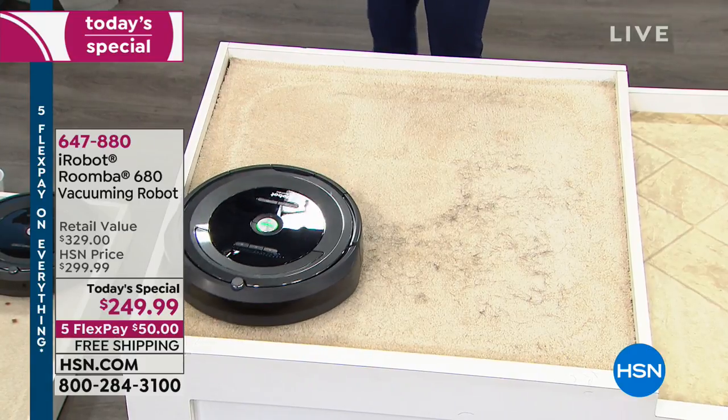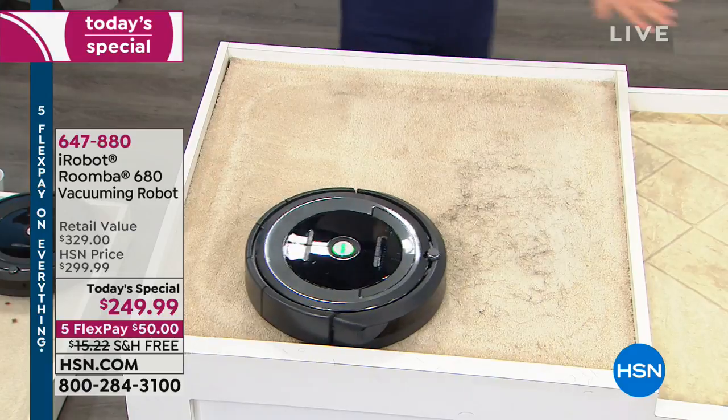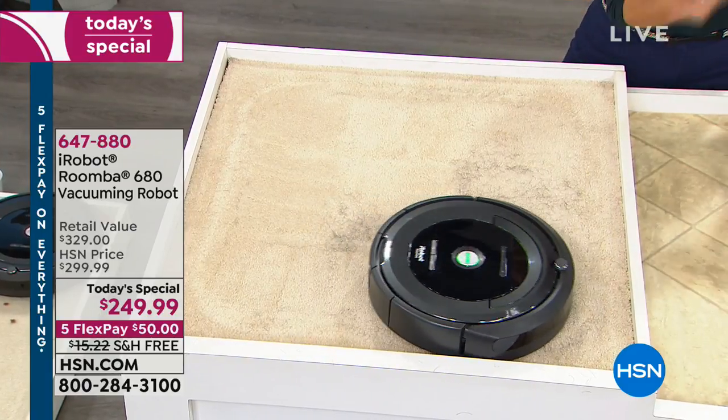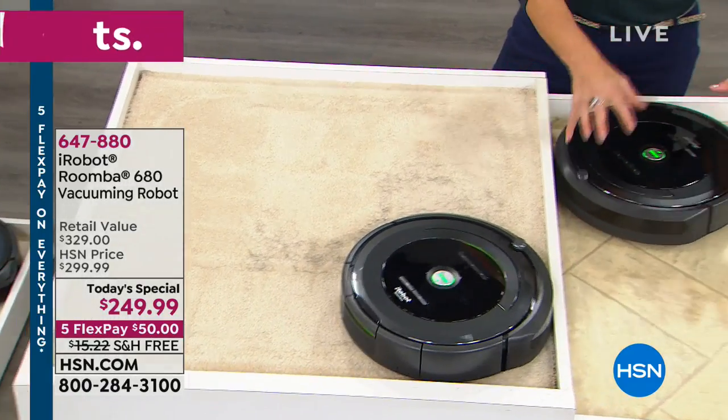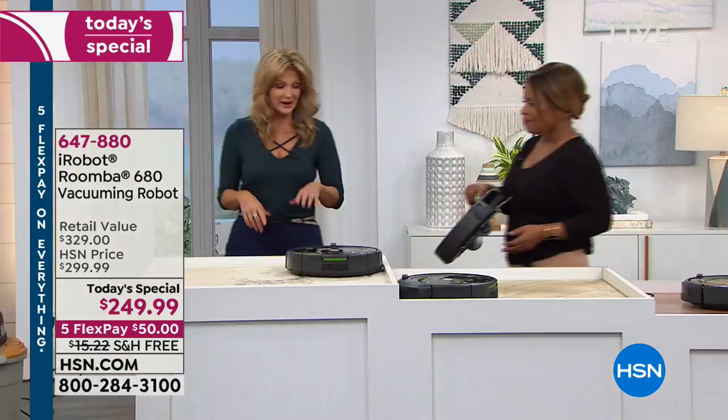Over here, we're going to put it to the test. Really simple and easy. A little dirt flying around here — what's nice is it pulls all of that right into the back of the bin.